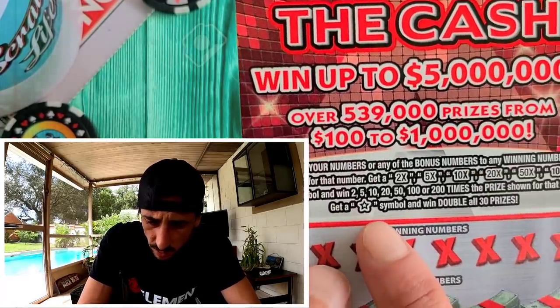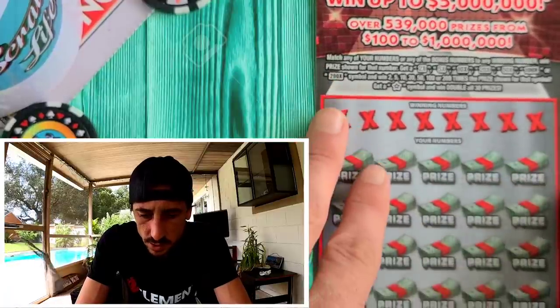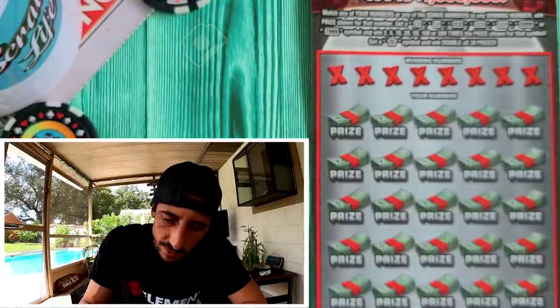On the $20 ticket, same symbols, it goes up to 200x. There's also a 'Win All' — if you find it, you win everything doubled. It's a beautiful looking ticket. I really like the $10 blue version too. Let's scratch the $20 version today and see what we get.